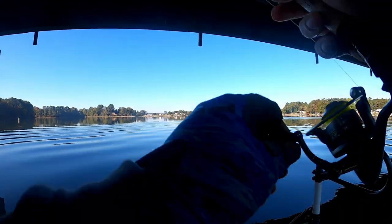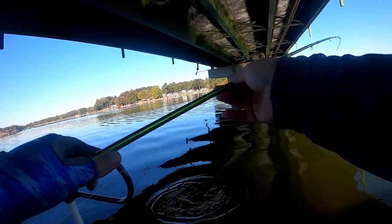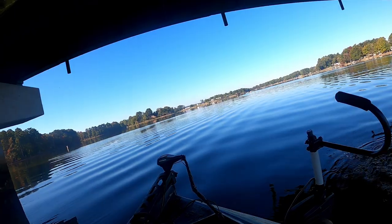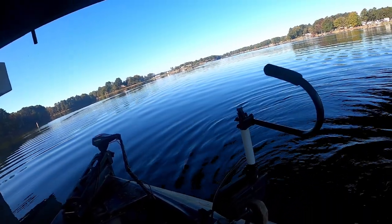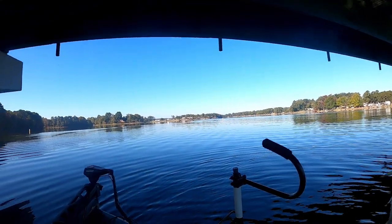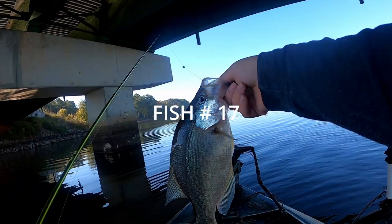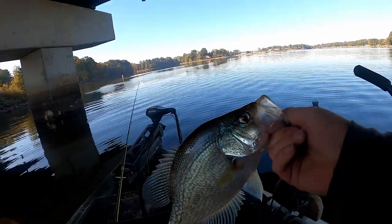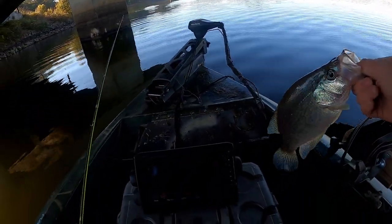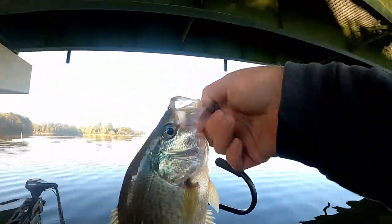There he is — on the minnow. Oh my god, that's a freaking tank man. Look at that fish. If this was pre-spawn that'd be a two pounder. Let's see how long — 13 and a half inches.